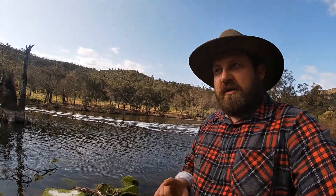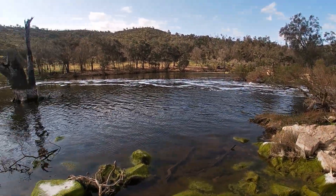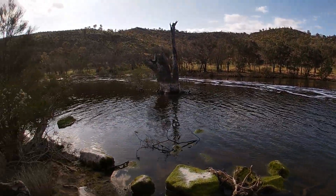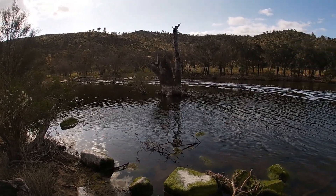Before anybody asks — yes, you can swim in it, and no, there are no crocodiles. No reported sightings of crocodiles. There are sightings of snakes, bobtails, and general wildlife, but no crocs. So yes, you can swim in it. This place is great in summer, except it tends to dry up a fair bit.